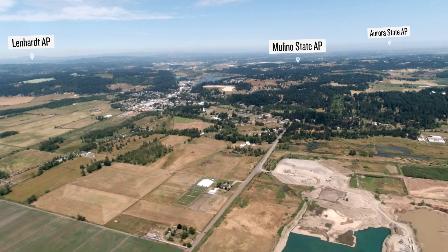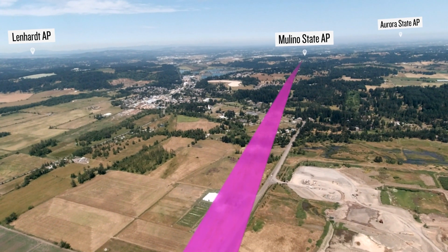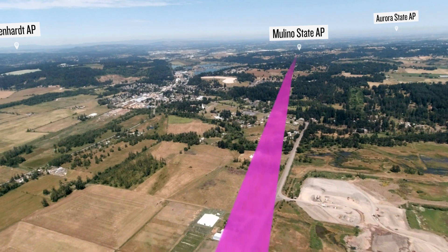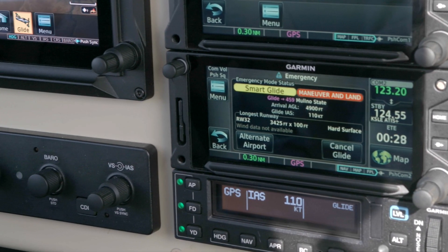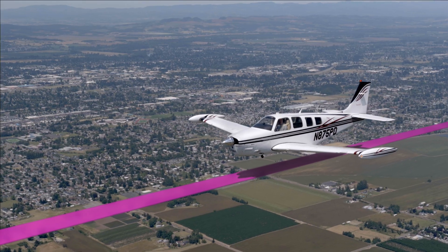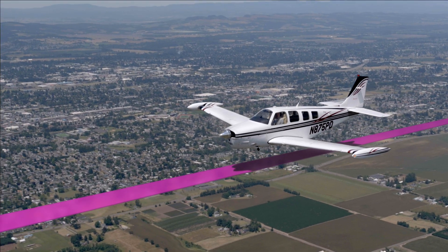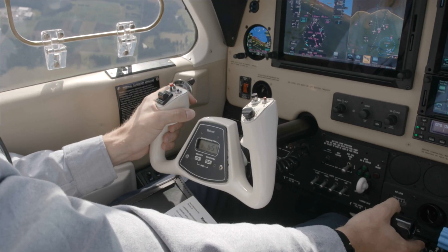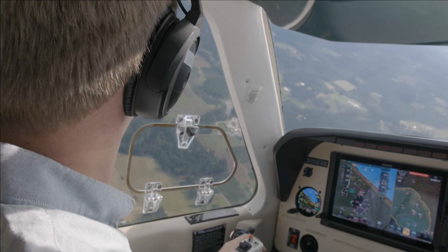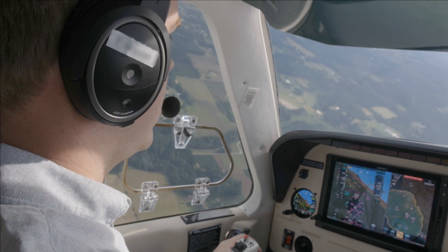If an airport is available, Smart Glide plots a route to the selected airport. Smart Glide engages your Garmin Autopilot in indicated airspeed mode to follow the route, descend at best glide speed, and begin navigation to the selected airport. Or you can hand-fly the route using guidance on the GTN-XI and Garmin flight display.